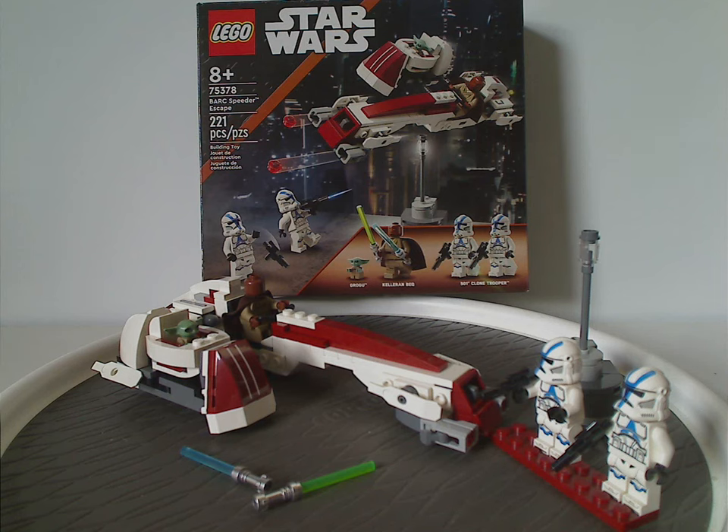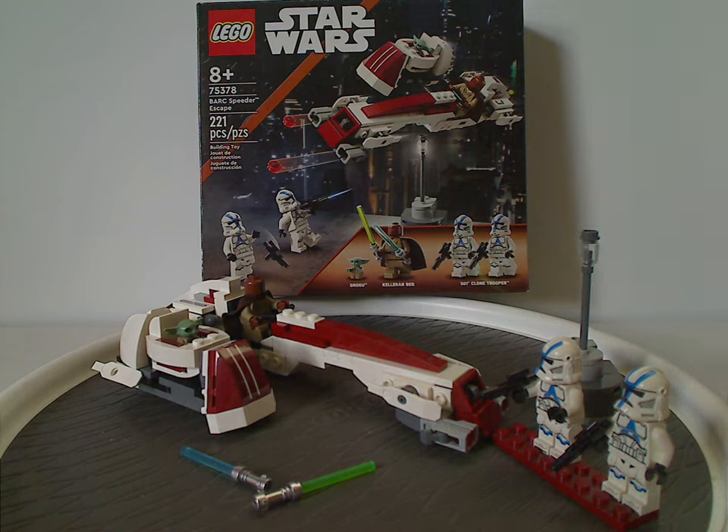Also it's another cheap way to get Grogu, unlike with Trouble on Tatooine in early 2021, even though that did also come with a speeder bike. And it's great to have a Kaleran Beck minifig — another surviving Jedi to add to any collection of Jedi minifigs.